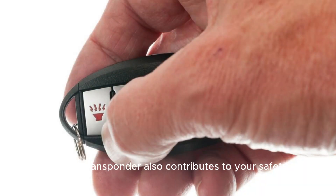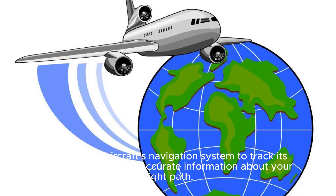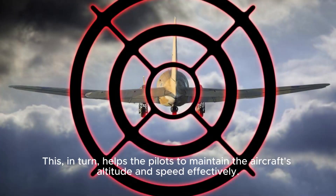Using a transponder also contributes to your safety. It allows the aircraft's navigation system to track its location and provide accurate information about your flight path. This, in turn, helps the pilots to maintain the aircraft's altitude and speed effectively.